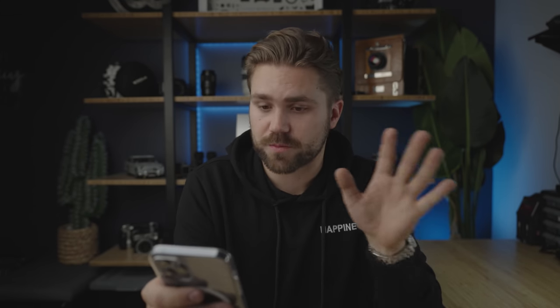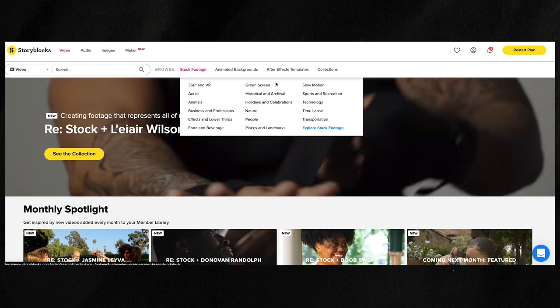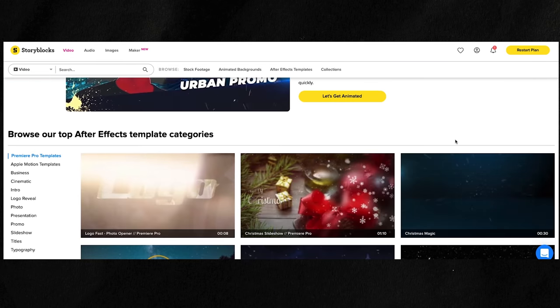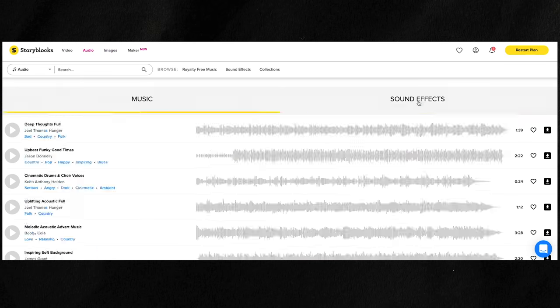I need to do that Storyblocks ad read. You're going to say something like this while some stock footage from Storyblocks plays: with Storyblocks, you'll have access to over a million different assets such as high-quality footage, After Effects templates, music, illustrations, and sound effects.